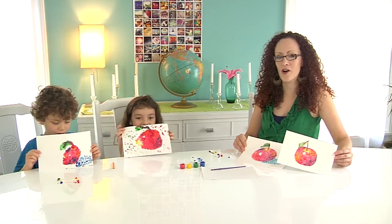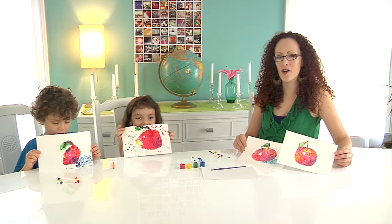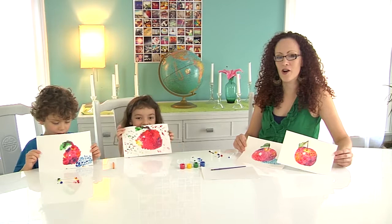For more detailed instructions on how to make this still life apple, please visit www.kellykits.com. We love Kelly Kits!